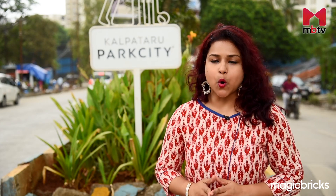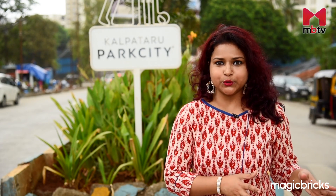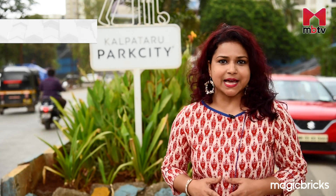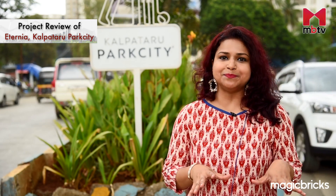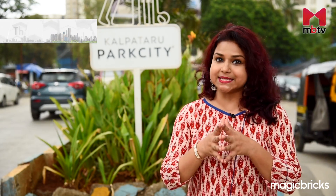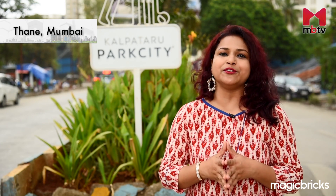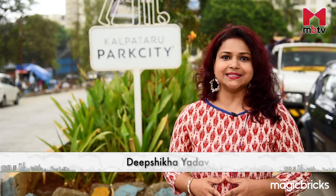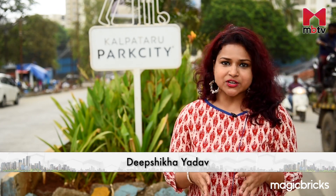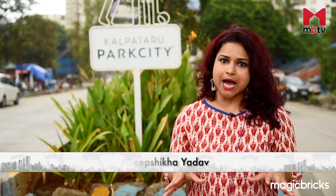If you fancy having a home beside the Central Park of New York or the Hyde Park of London, then don't miss this review of Thane's Kalpteru Park City, because this project is going to give you those vibes. Hello and welcome to MBTV's Project Review. I am your host Deepshikha Yadav and today I will be reviewing a residential project in Kolshet Road, Thane.